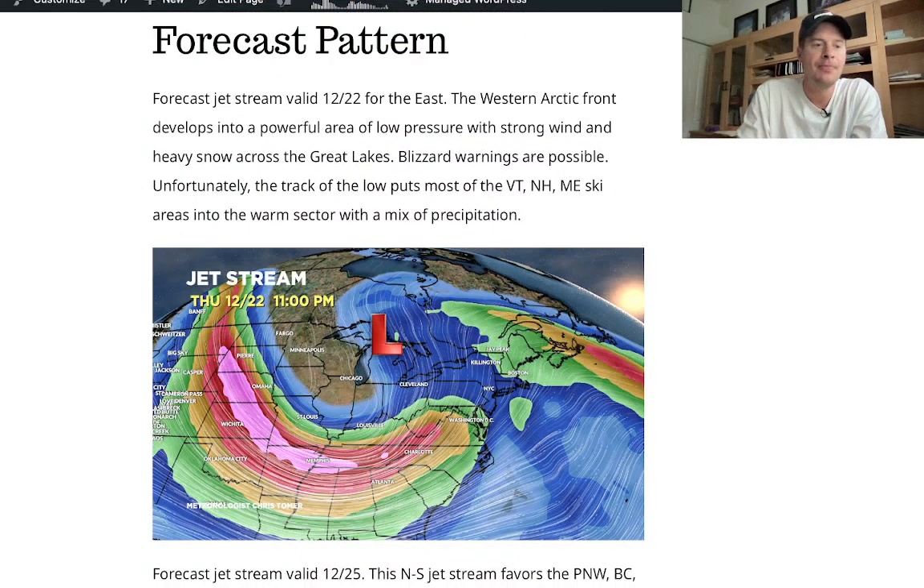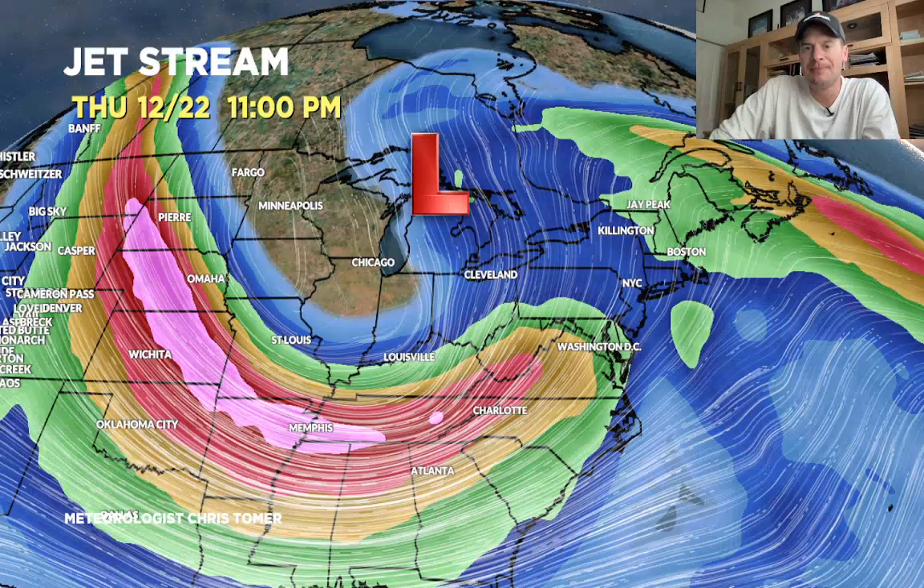Here's the forecast pattern. East coast, northeast — late in the day on December 22nd, big dip in the jet, big trough, a lot of support for this area of low pressure and a lot of wind energy. So we're going to see near blizzard conditions. Unfortunately, up in the northeast you're in the warm sector of this, so you're probably going to see snow first and then over to rain, then back to snow, which will cut down on the accumulations in Vermont, New Hampshire, and Maine. Nonetheless, that becomes a pretty big storm system.